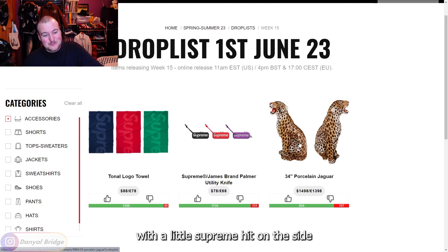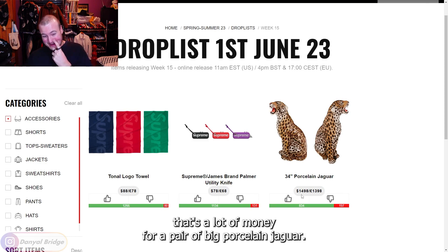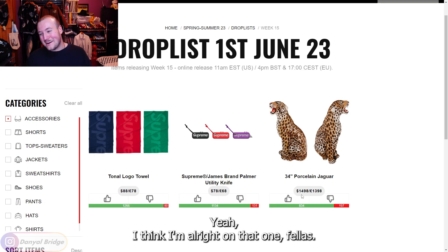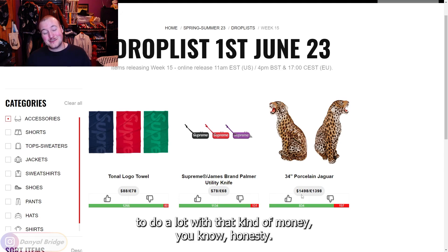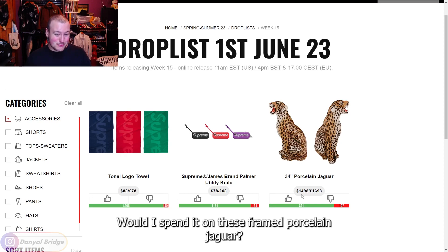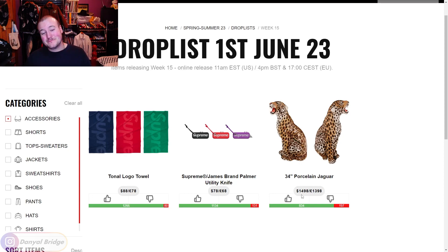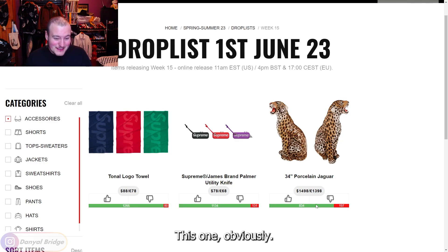Some very wacky accessories this week. First up: a 34-inch porcelain jaguar with a Supreme hit on the side for $1,500 USD. That's a lot of money for a big porcelain jaguar. If I had $1,500 I could buy some very nice clothing. I wouldn't personally spend it on this — but each to their own since you guys clearly love it — so that's a downvote from me.